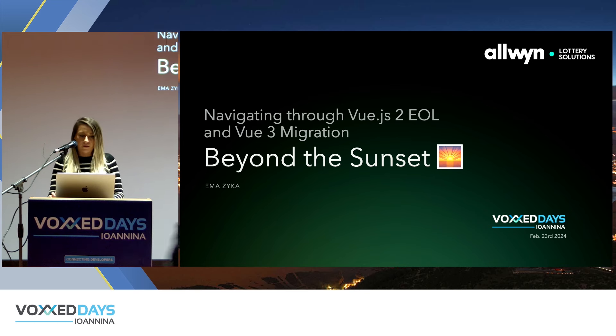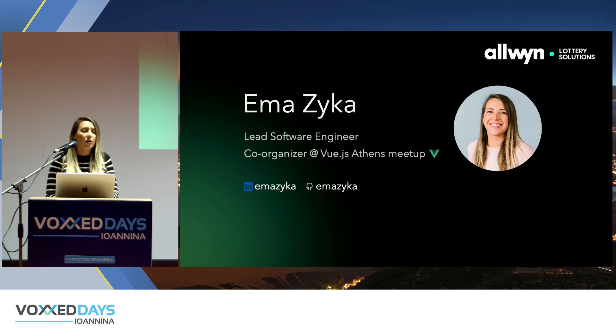Let me introduce myself. My name is Emma Zeek. I'm a lead software engineer at Allwin Lottery Solutions. I talk a lot about Vue.js — I like to talk about the framework. I've also been involved in the Vue.js Athens meetup where I'm a co-organizer, and I've been using Vue.js for many years. Right now I'm trying to better understand how this migration process can happen for many applications and different kinds of teams.